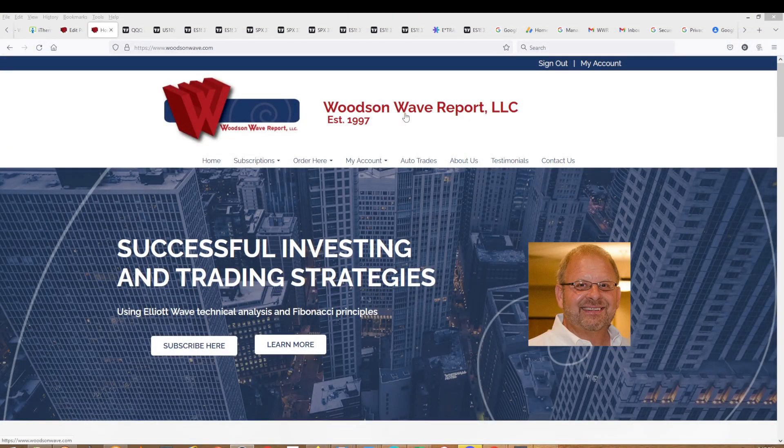Hello everyone and welcome to Day Trader S&P 500. Today is Thursday, June 23rd, 2022. This is Dale Woodson, editor of Woodson Wave Report and Day Trader S&P 500. Let's get our YouTube subscribers caught up on the action here.